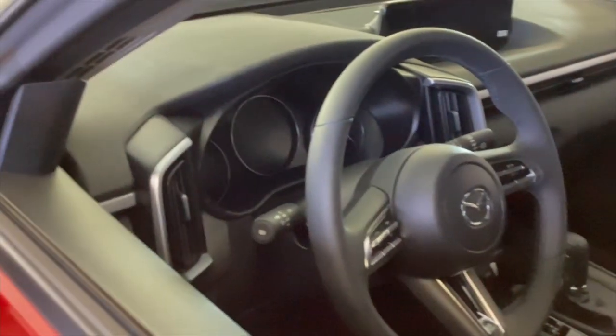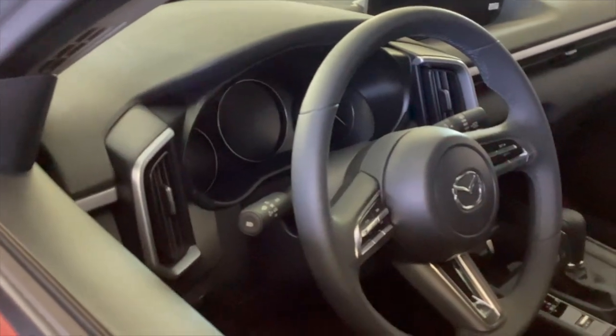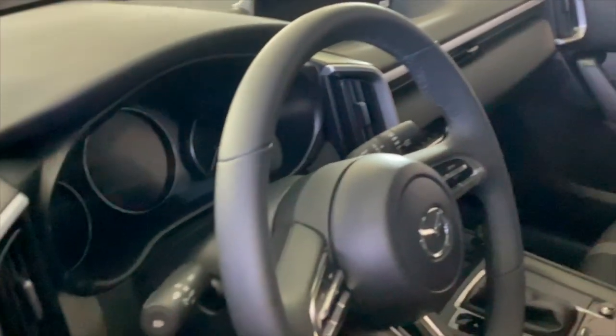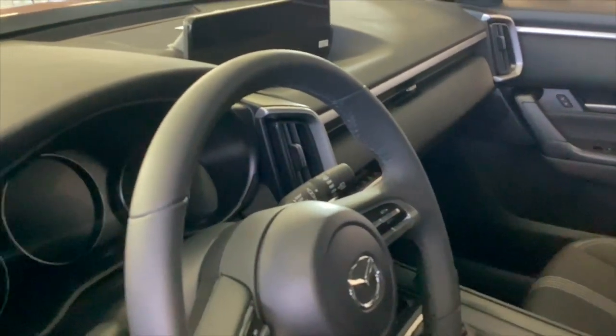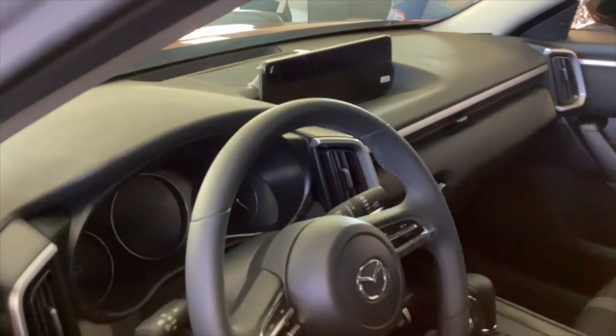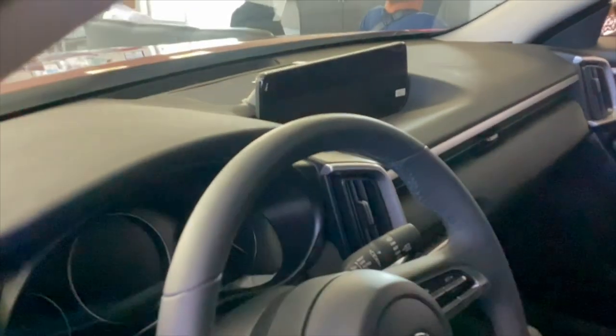Leather wrapped steering wheel, auto high beams, and windshield wipers — but a lot different than our CX-5 with those functional AC vents going across the dash. And you'll notice with our 10.25-inch infotainment, it's a lot deeper into our windshield there.